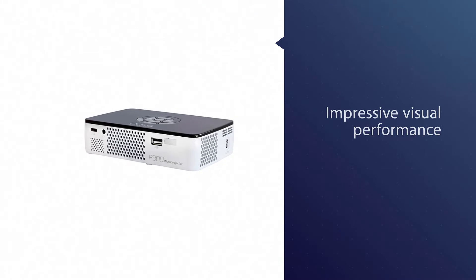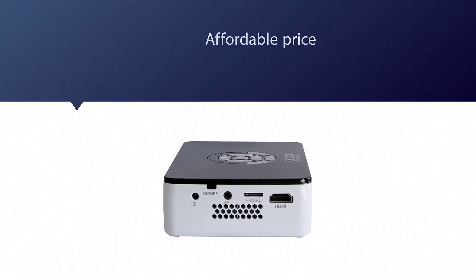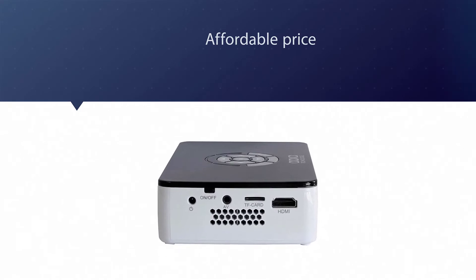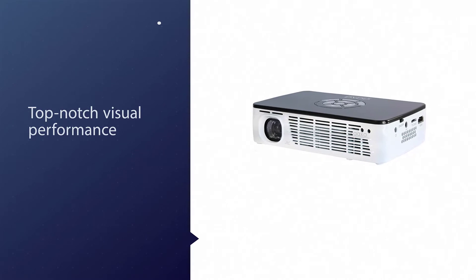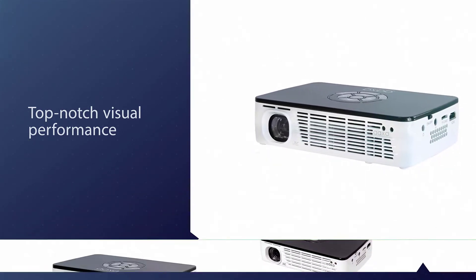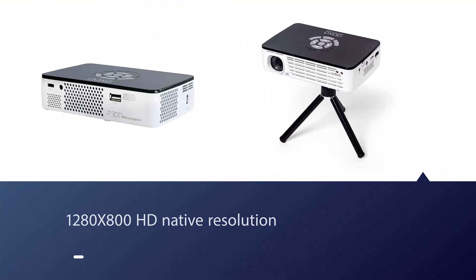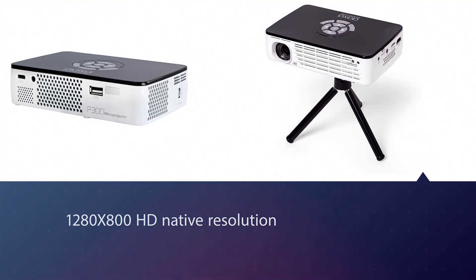Number two: AAXA Technologies P300 Pico projector. This high-resolution Pico projector from AAXA comes with the motto of delivering impressive visual performance and portability at an affordable price. The blend of 500 lumens and 2000:1 contrast ratio plays a major role in showcasing top-notch visual performance with vivid and high-contrast images. What makes it unique is the 1280x800 HD native resolution and support for 1080p.